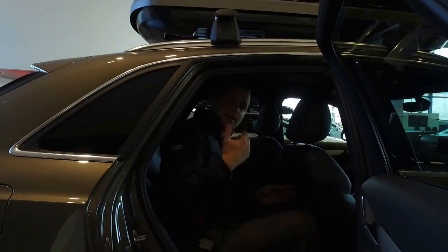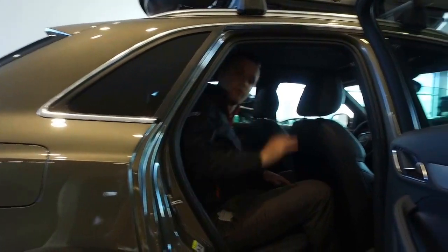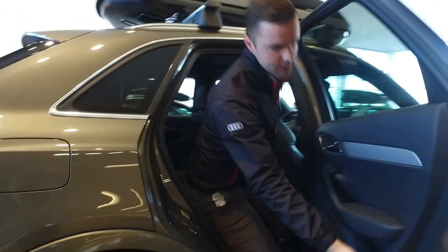Now the seat is all the way back, and I'm a taller passenger, and I still have some legroom left. There's plenty of space up here for my headroom. You've got a pocket in the headliner, and you do have climate controls for your passengers.